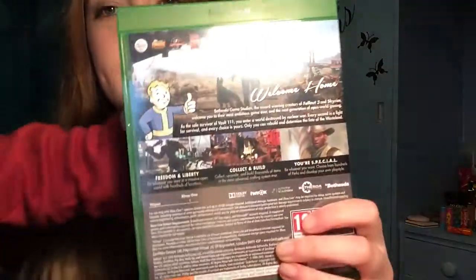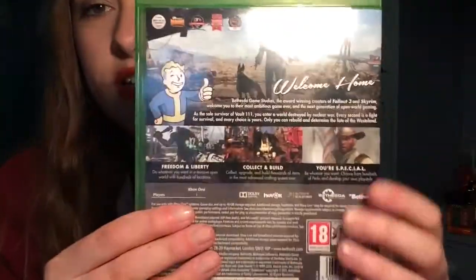So this is Fallout 4 — it's an 18, so ask your parents' permission before buying it. Basically what it is is a war game where you're in charge, you go on quests and missions. It's very similar to Elder Scrolls; it's actually made by the same people, Bethesda. I love them — I want their other game called The Evil Within, that looks really good as well.